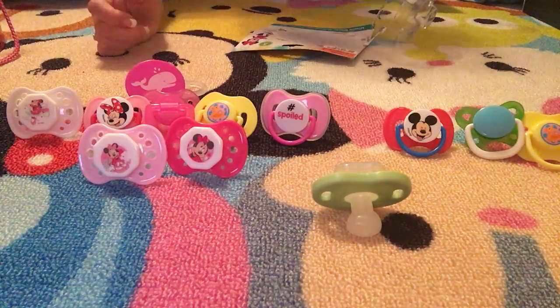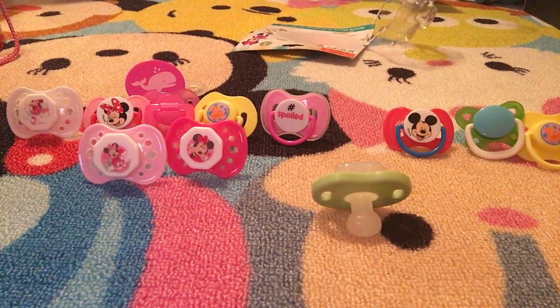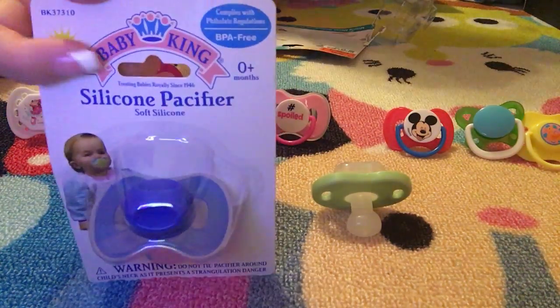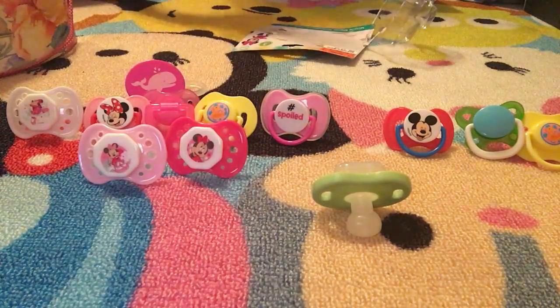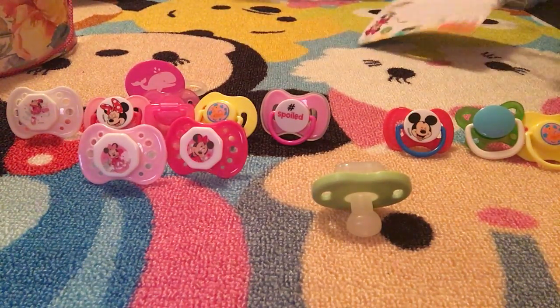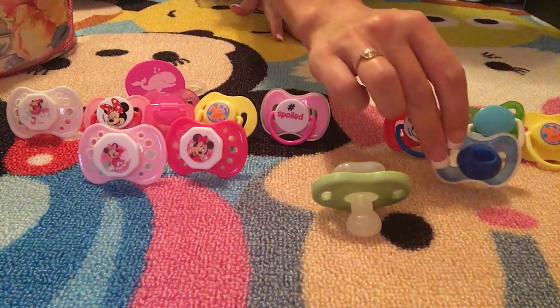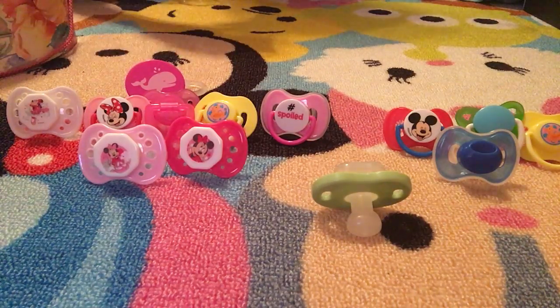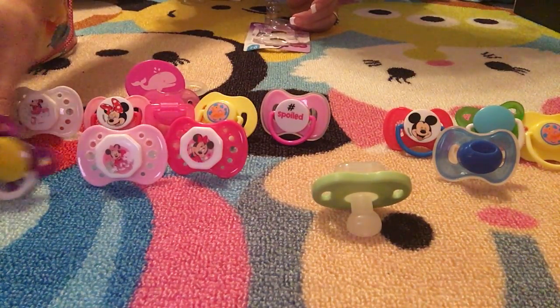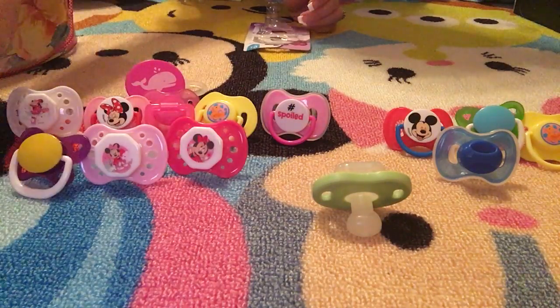Sorry for the bad lighting, guys. We also got just a plain blue one — I believe that was from Dollar Tree. And then we have just another Parent's Choice one, it's purple, yellow, and blue.